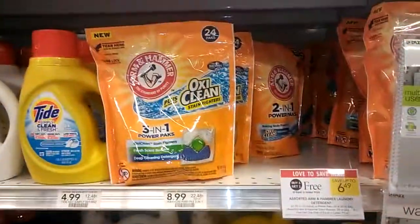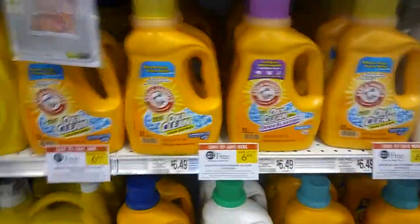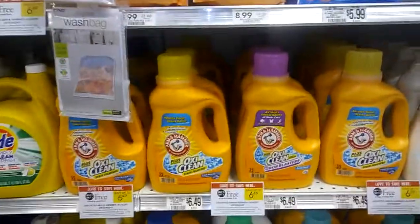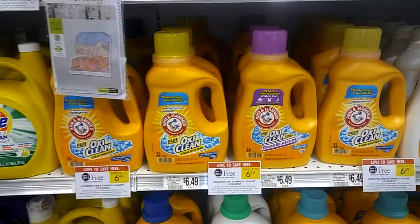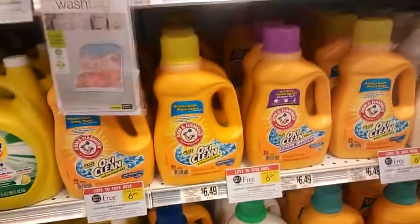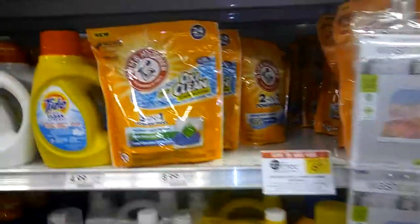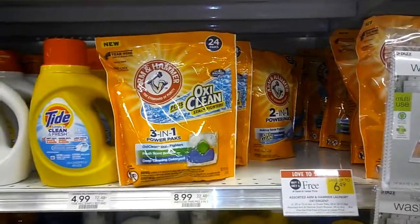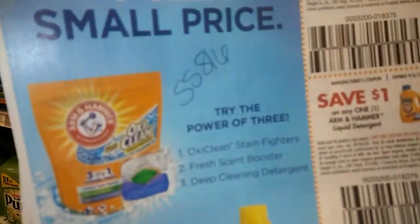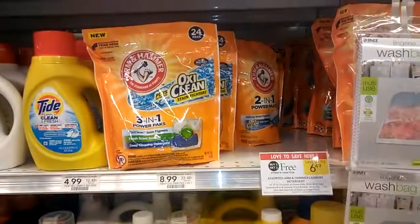You could essentially buy eight of the liquid, eight of the pods, and eight of the scent boosters in one shopping trip, because these are not like coupons — you can use eight per shopping trip of every single one. So you're going to buy two of the liquid for $6.49, use two of the $1 insert coupons, and pay $2.25. Same with the pods — buy two at $6.49, use two of the insert coupons from your Smart Source 8/6, and pay $2.25.